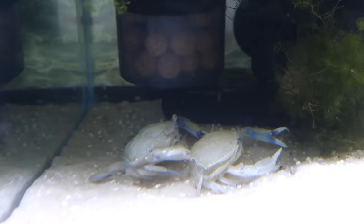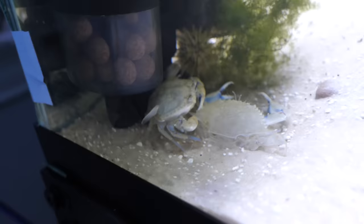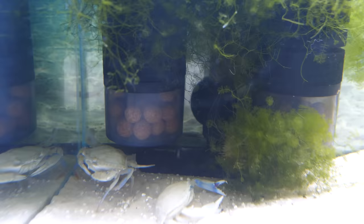There he is — fresh out of his shell. He's done with the hardest and scariest part of molting. Now his job is just to sit back, relax, and absorb more water and nutrients so that he fills out his new shell. Even after just a few minutes, Blueberry is noticeably bigger.